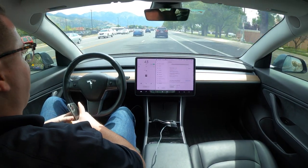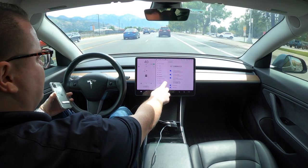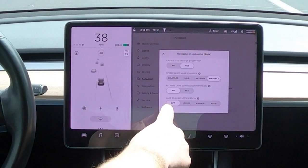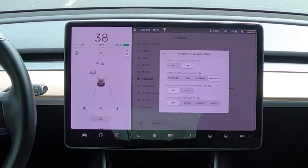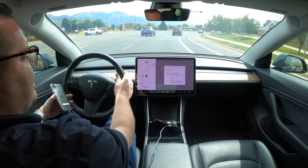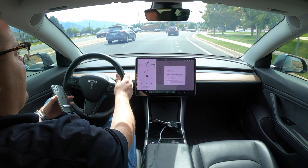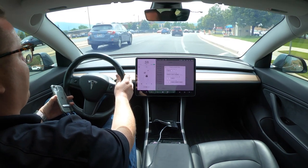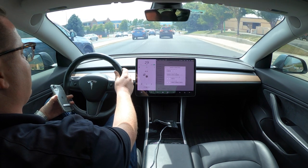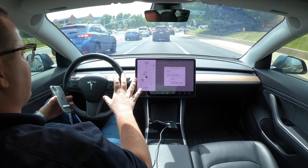I'll pull this up for you guys. On autopilot, navigate on autopilot, I turned lane change confirmation off and lane change notification off. I did that because I actually want to see how well the autopilot system will work. Not everybody can do this — I'm not sure if people modify their Teslas to do this, and I'm not very technical when it comes to the Tesla system.